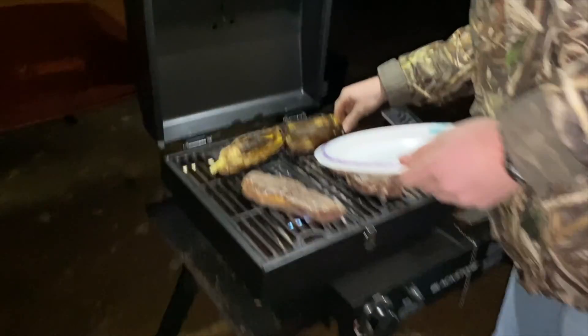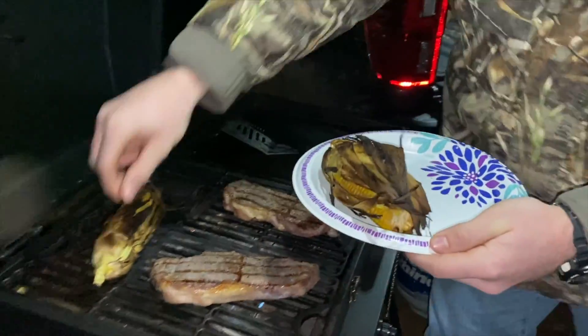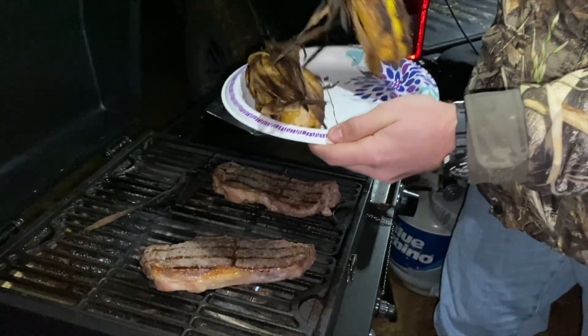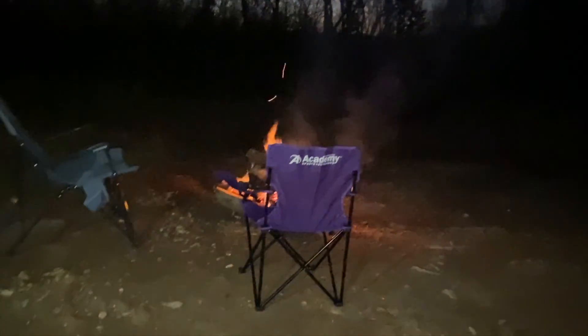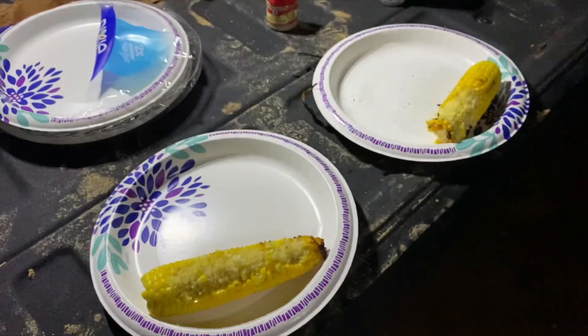We're just going to camp it up, try to get warm, get some food, and then see how the Gazelle tent sleeps. Dinner time — fresh organic corn and New York strip. The corn is delicious, take my word for it. Variety, folks.